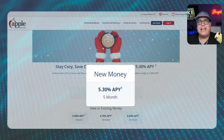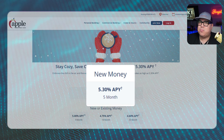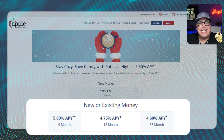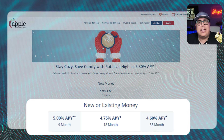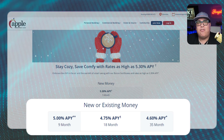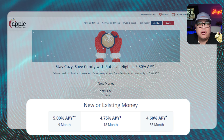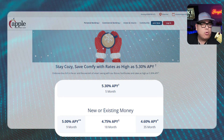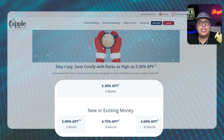The 5.30% APY is for new money on a five-month term, which is pretty solid. For new or existing money, you're looking at 5.00% APY for nine months, then 4.75% APY for 18 months, and 4.60% APY for 35 months. Those are all really solid if you're looking somewhere to gain some extra cushion with your money.